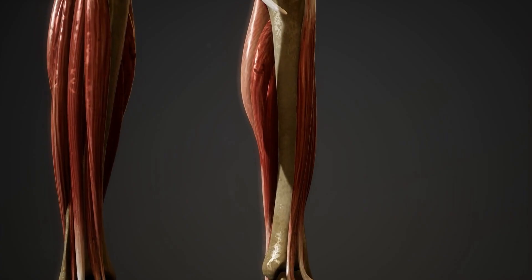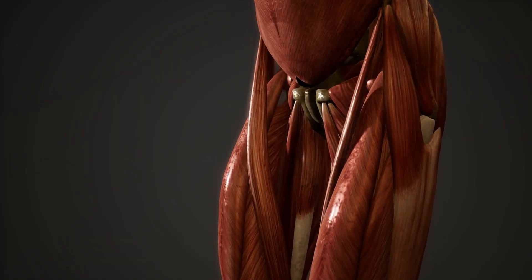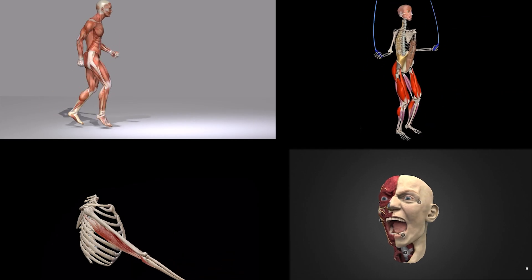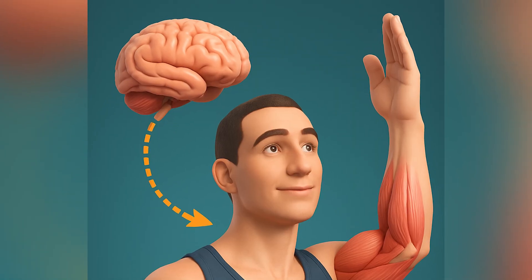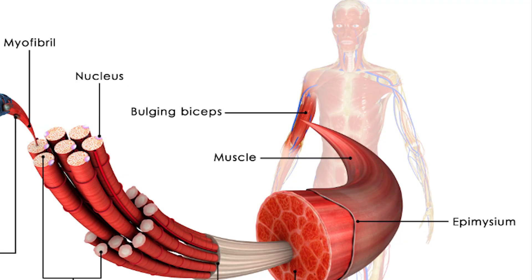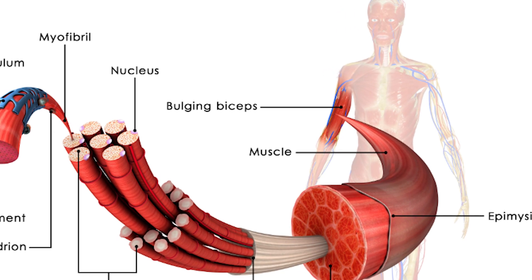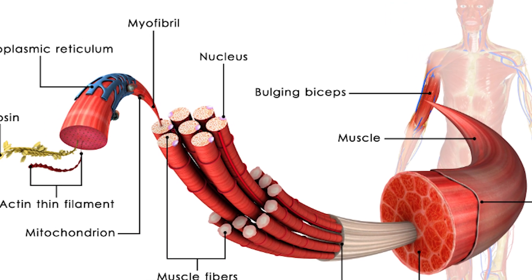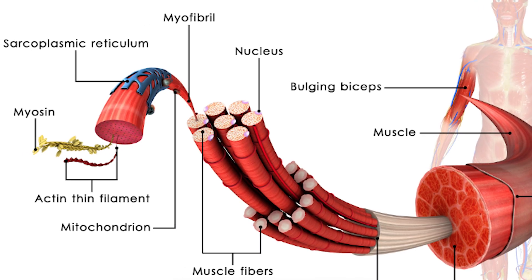Skeletal muscles are the ones you can control. They're attached to your bones and help you do things like jump, run, wave, or smile. If you decide to lift your arm, your brain sends a signal to these muscles to move. They look striped under a microscope — called striated — and have many tiny control centers, nuclei, to help them work hard and fast.